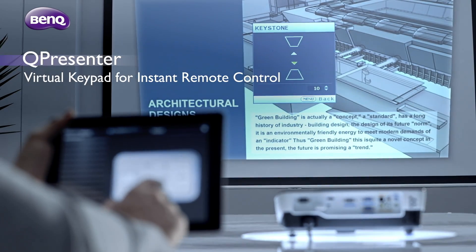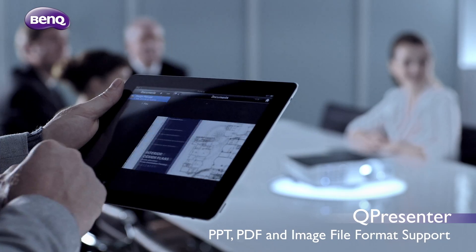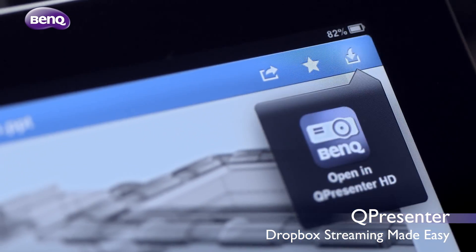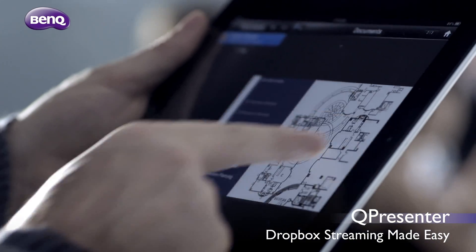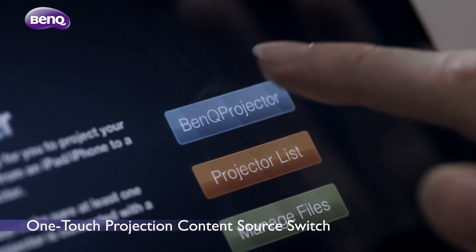Take control with the virtual keypad. Present with absolute flexibility, thanks to QPresenter's diverse file format support. The app also offers instant access to your cloud storage with Dropbox streaming. Switch the projection content with just one touch.